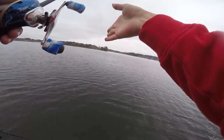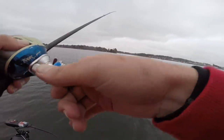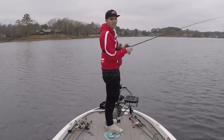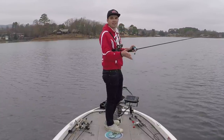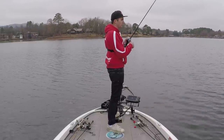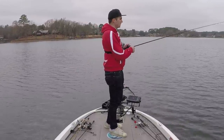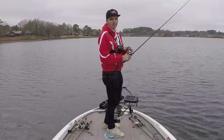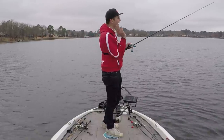I'm just throwing that jig out there, letting it sink all the way down into those rocks and barely crawling it. These fish are not wanting the bait moving at all, and that's pretty typical in the winter. In my last video I talked about how you should move around a lot and fish fast in the winter — what I meant was hitting a lot of different spots, but not necessarily moving your bait fast. When you get to an area I'll normally spend about a minute to two minutes on each cast and really soak my baits, but I don't stay on any spot for a very long time.